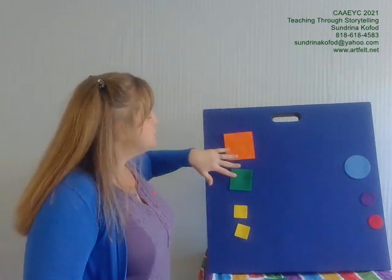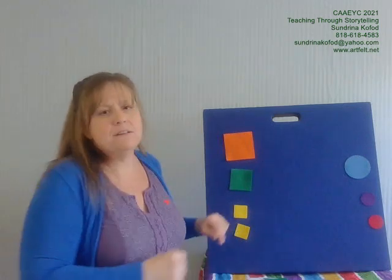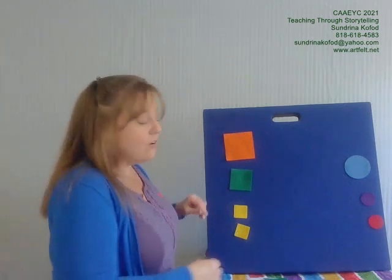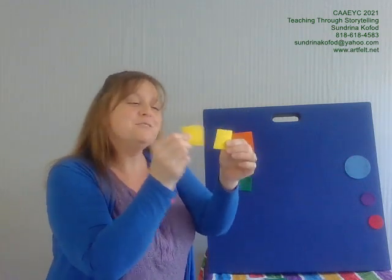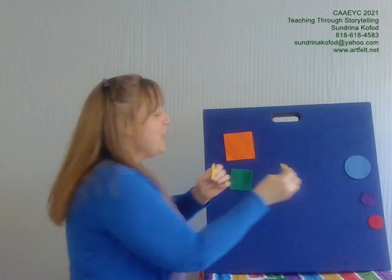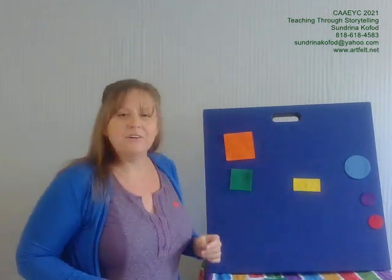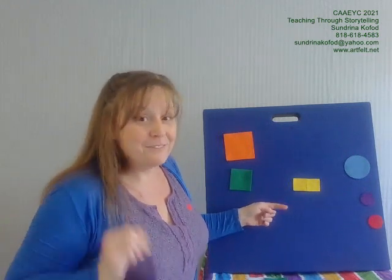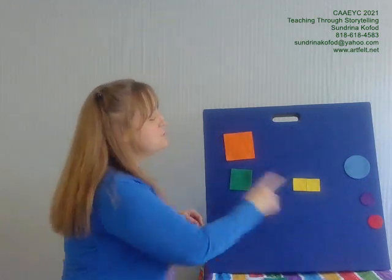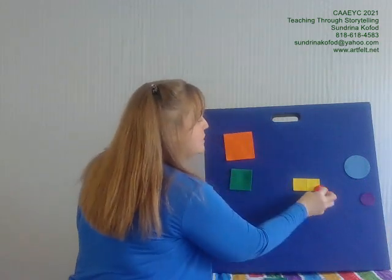Well, two squares were quite big and two were quite small, but that didn't bother the small squares at all. Said one small square to the other, hey, we're exactly alike, so let's get together. So pressed side by side in sort of a tangle, the two small squares formed a rectangle.